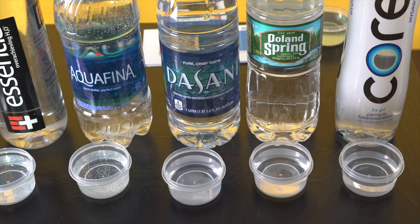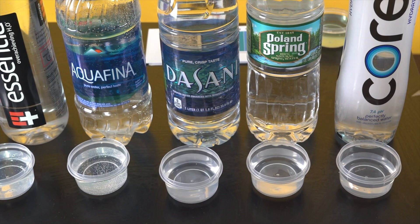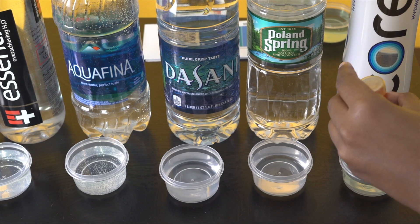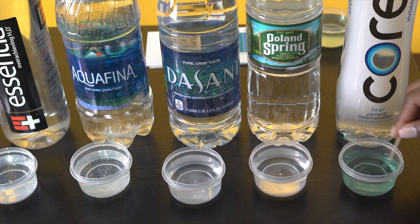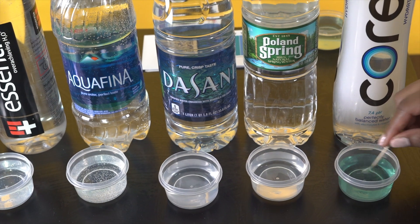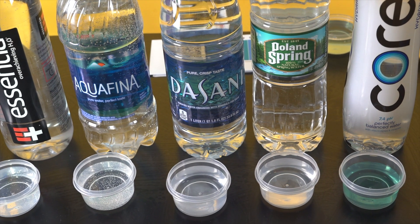First up in bottled water, we have Core Hydration. It says on the bottle that it has a pH of 7.4, so let's see if that is true. It's looking a little blue, so I would say according to the pH scale it's around a 9 or a 10.